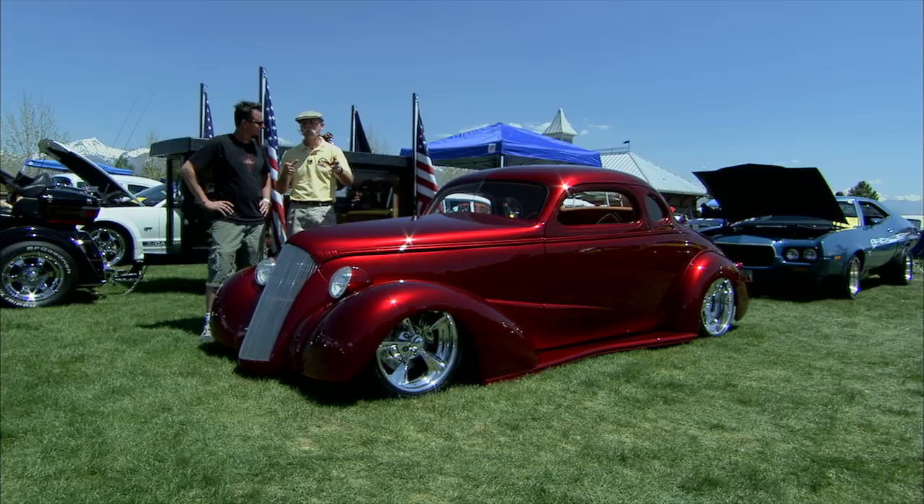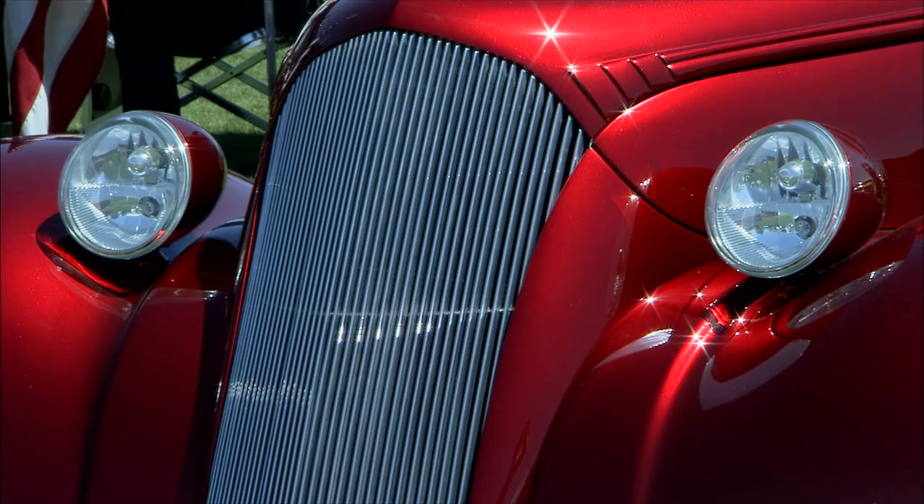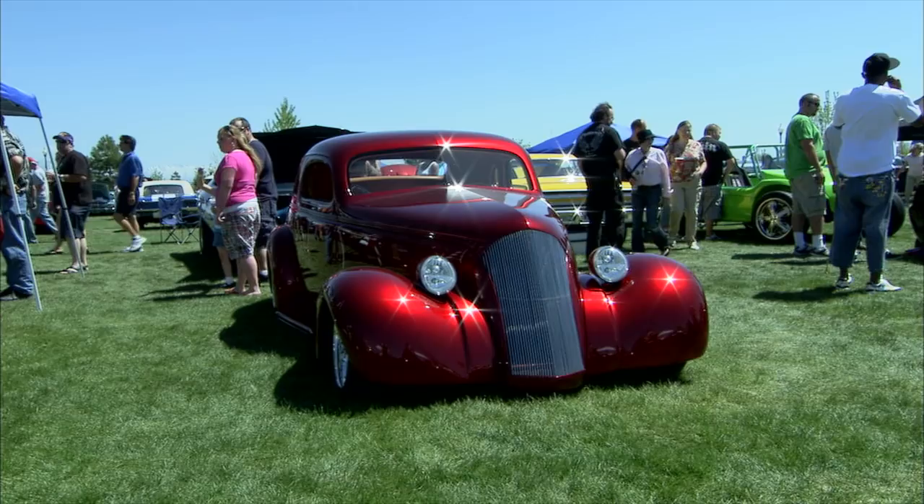Well Dave, this baby stopped me in my tracks. I got to tell you, I'm walking by — nice candy apple and everything — but I started looking at this car and just every detail of this is absolutely a work of art. Well, thank you. Everything about this car is just so perfect. You built this, right?